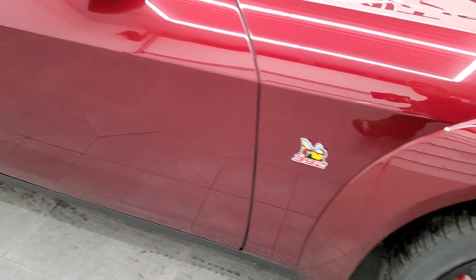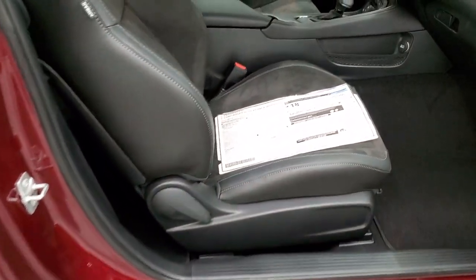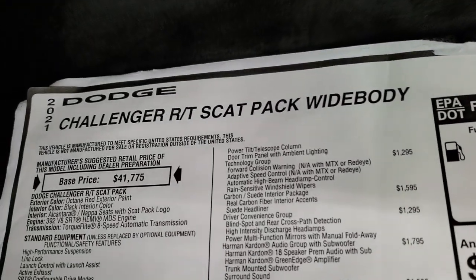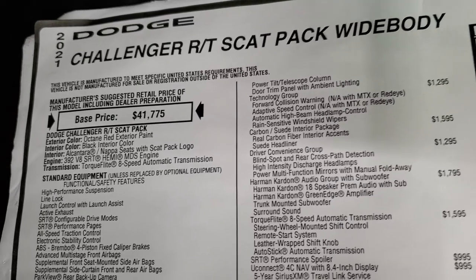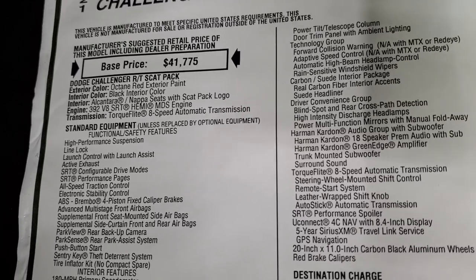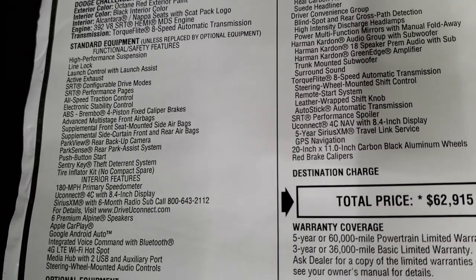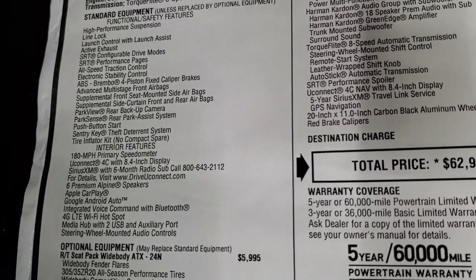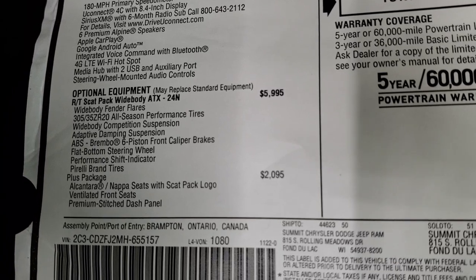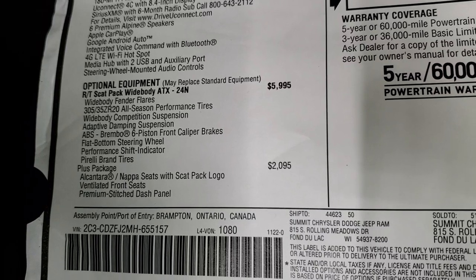We'll take a look at the original window sticker so you can see all the options on paper — feel free to pause this. 2021 Challenger RT Scat Pack Widebody. Octane Red is the color. It has the Alcantara Napa leather seats with the Scat Pack logo, 392 Hemi, 8-speed automatic transmission. Everything on your left is your standard equipment. The RT Scat Pack Widebody package is 24N, and that's a $5,995 option.